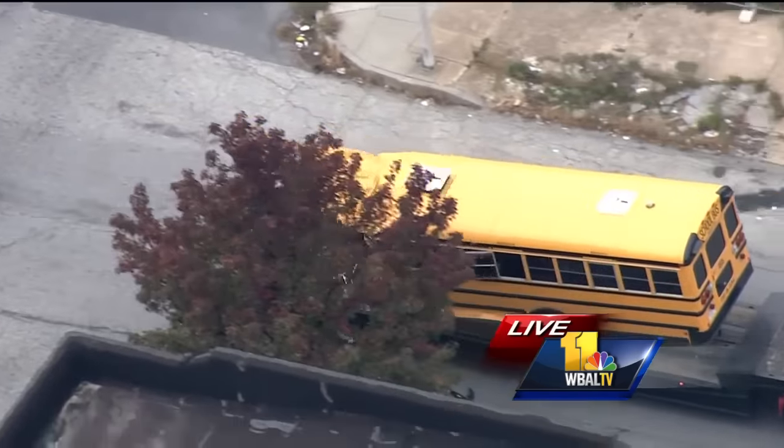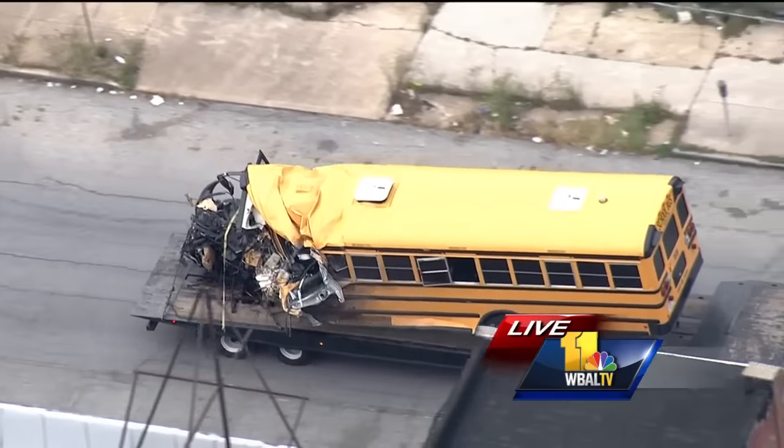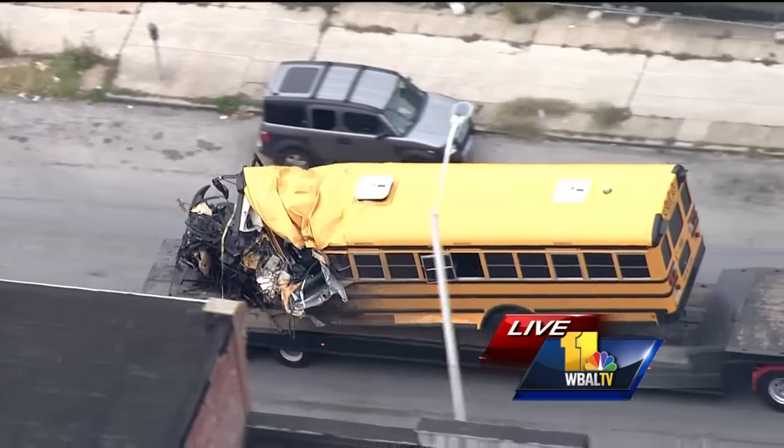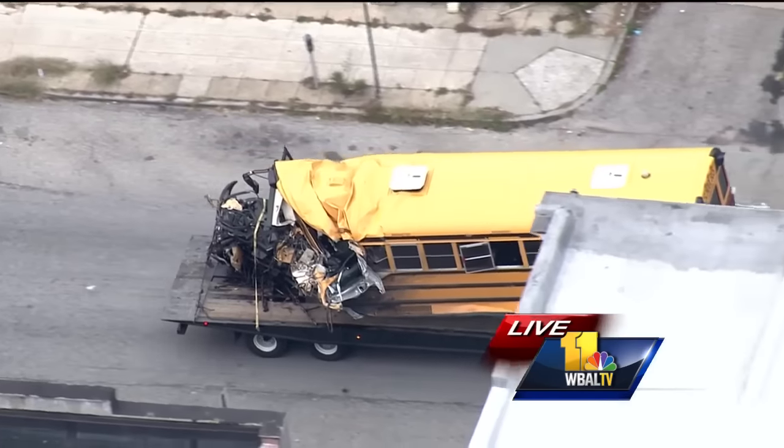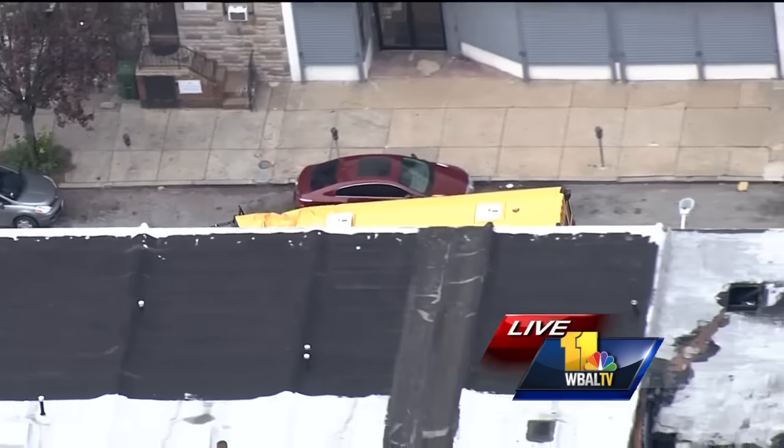So we're going to continue monitoring the situation. We'll let you know when they totally open up Frederick Avenue because it looks like they're just about done as far as getting all this cleaned up, and the big heavy equipment has left the area. Reporting live in Sky Team 11, I'm Captain Roy Taylor.